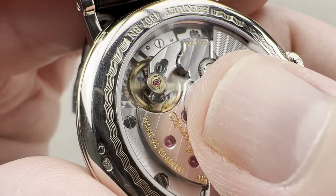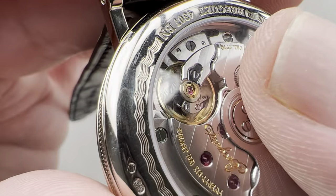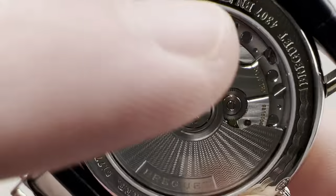You can also see there's plenty of black polish — for example, the screw heads, the stud holder, the root of the regulator — and adjacent to the balance, there are two sharp inward angles where bevels meet.